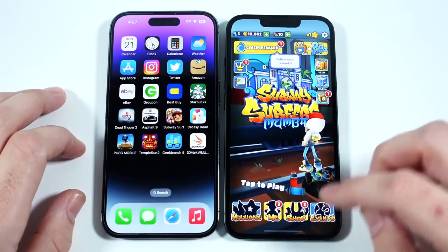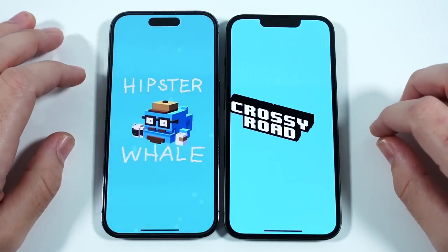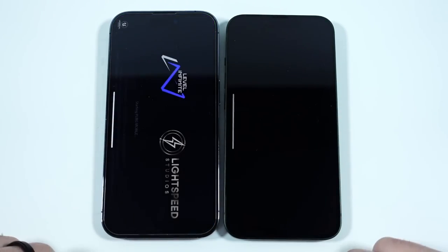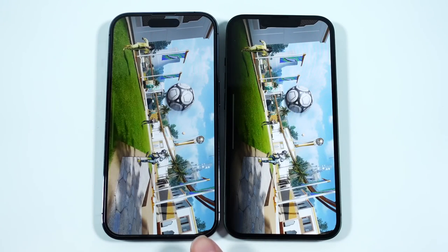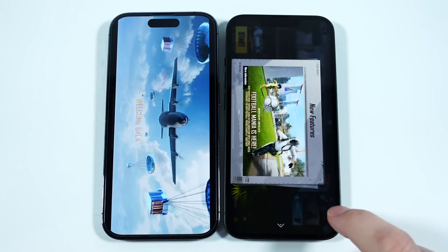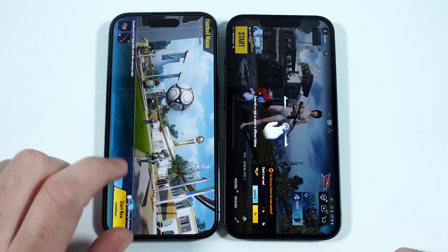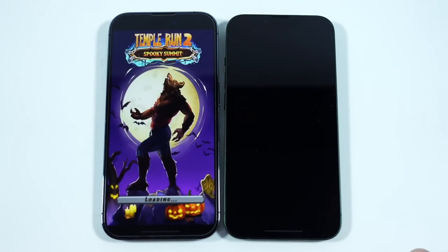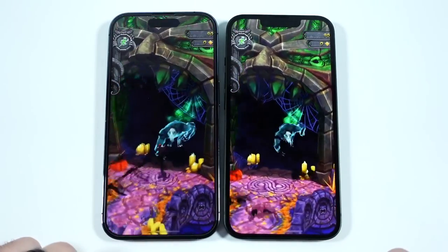In Crossy Road, it looked like a close race but the 14 Pro took it. In PUBG Mobile, the 14 Pro reached the lobby first with the 13 just a little behind — not a major deal, and you can definitely play PUBG on either phone without a huge advantage either way. Temple Run 2 also opened first on the 14 Pro. So overall, gaming is a little faster on the 14 Pro, but the difference is minuscule.